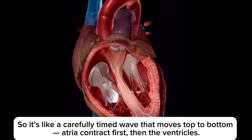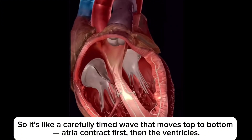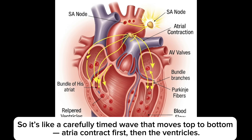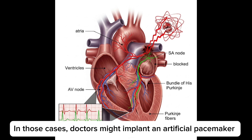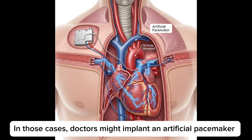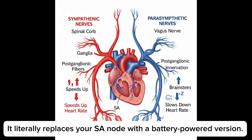It's like a carefully timed wave that moves top to bottom — atria contract first, then the ventricles. If the SA node is damaged or blocked, the heart may beat too slowly, too fast, or irregularly. In those cases, doctors might implant an artificial pacemaker — a small device that sends electrical impulses to keep your heart beating normally, literally replacing your SA node with a battery-powered version.